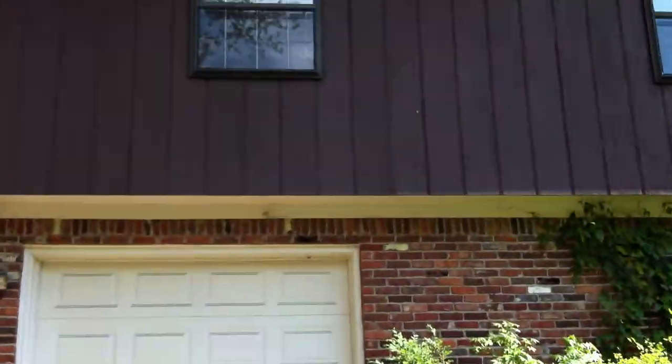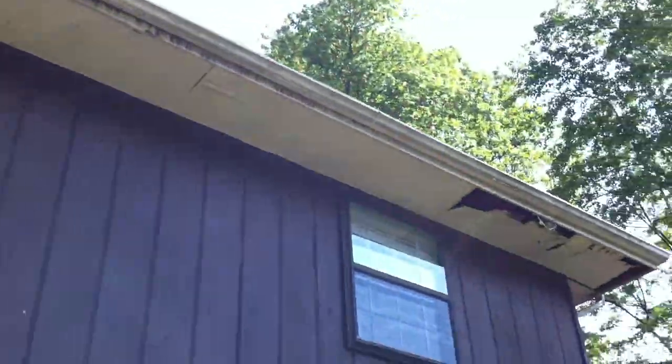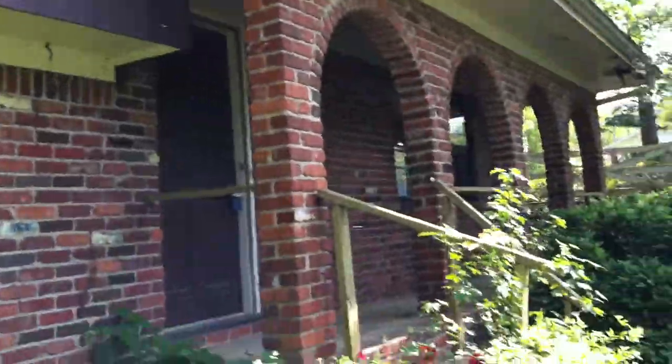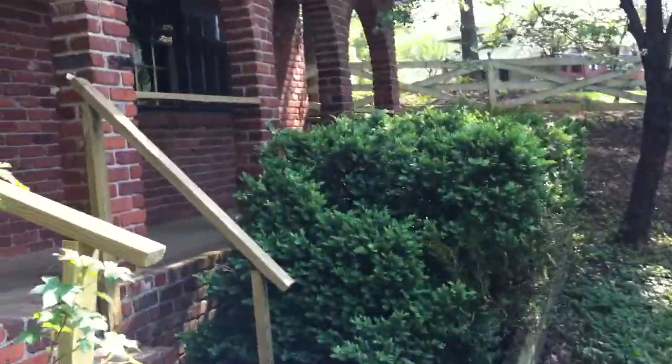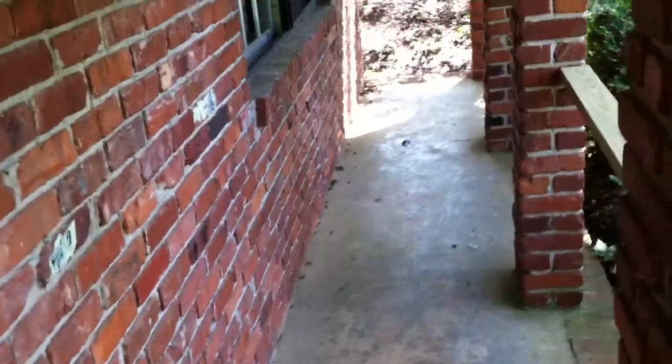As we walk up closer and take a look at the soffit up here, you can see there's some damage in this corner over here. You can see the brick archways on the front porch — a better view of that.